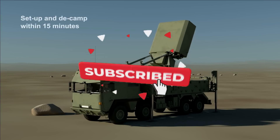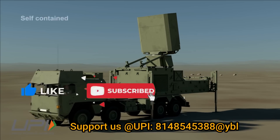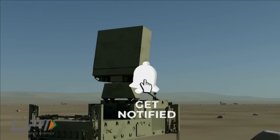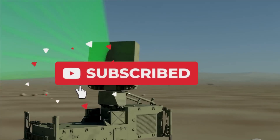That was today's update. Please let us know your views in the comment section. If you liked the video, do not forget to like, share and subscribe. We will be back with more interesting developments in the defense sector. Jai Hind.